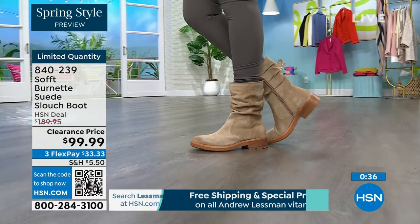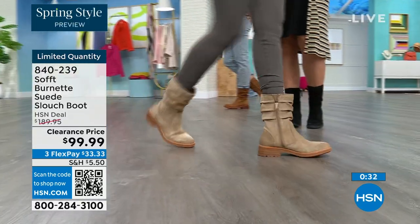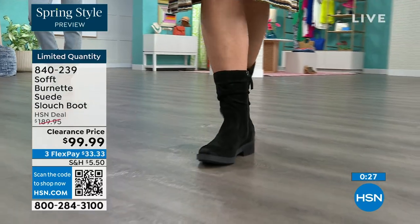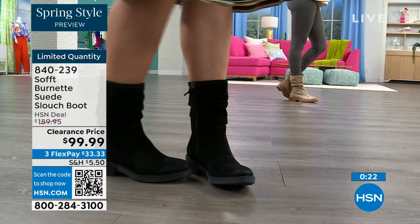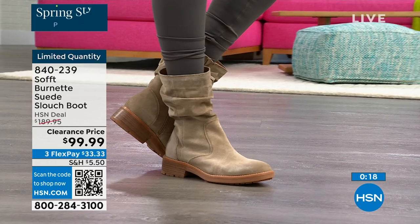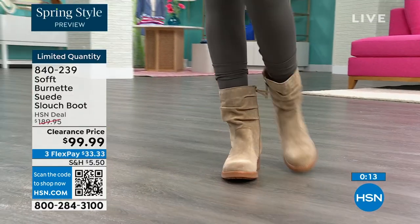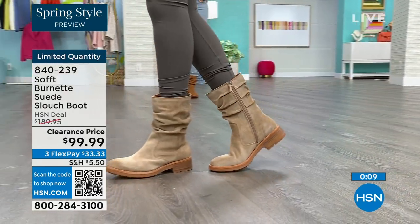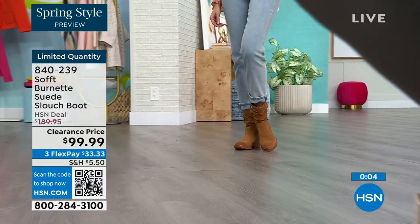You've got that great grip on the bottom. The flex pay is $33, so use that flex pay — it just makes it easy. You can shop on hsn.com or use that QR code. These are item number 840-239. We'd love to be able to send them out to the last few dozen of you who can get those.